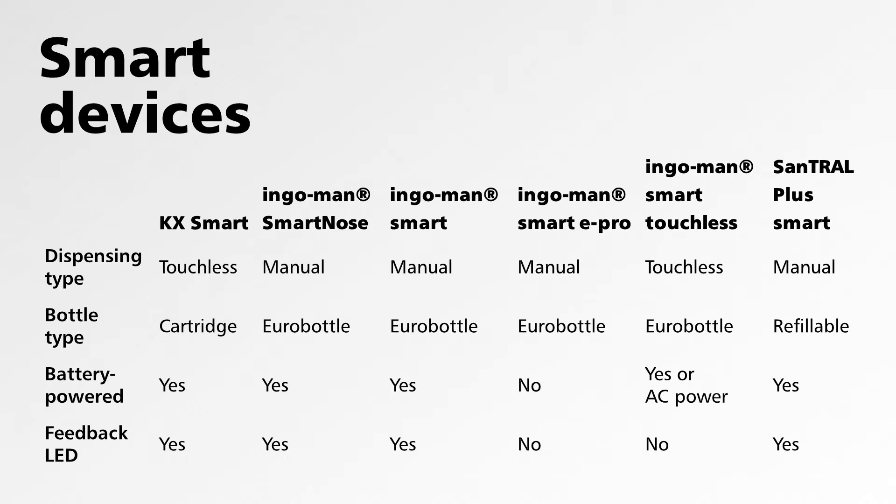Looking at the full range: we have touchless and manual versions, with cartridge, Eurobottle, and refillable bottle types. All these smart systems need power to transmit data. We've taken extreme measures to reduce power consumption within smart devices and move everything to the cloud. Batteries last up to five years in the Ingemann Smart. The Ingemann Smart E-Pro doesn't even need a battery. The Ingemann Smart Touchless — having two energy-consuming parts (data transmission plus touchless operation) — is also available with direct AC power supply.